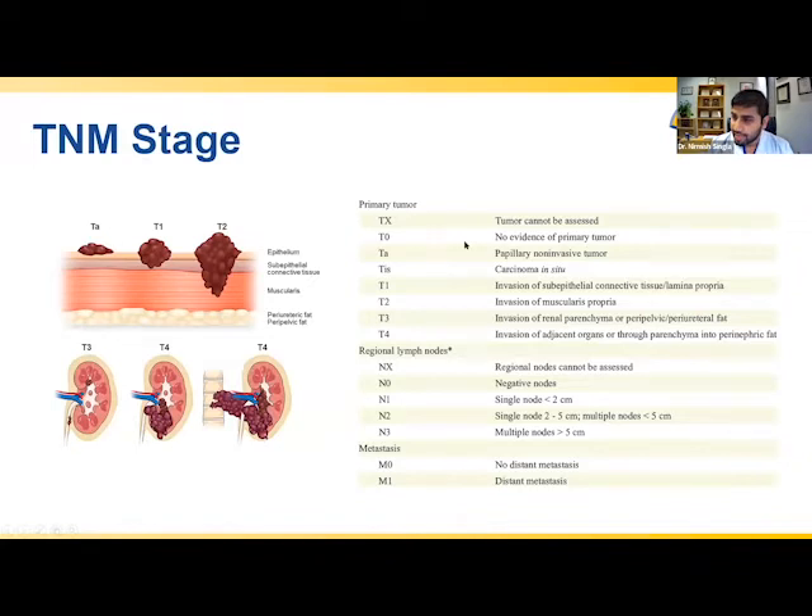When we talk about stage, the classic approach is the TNM staging system. We look at the primary tumor, the lymph nodes, and involvement of distant sites. For the primary tumor, we assess the degree of invasion into the urothelium and deeper tissue layers including muscle and fat surrounding the ureter or kidney, assigning a T grade based on depth of invasion — typically based on CT or MRI. We then assess lymph node involvement for the N stage, based on number and size of nodes, and finally an M stage for distant metastasis.